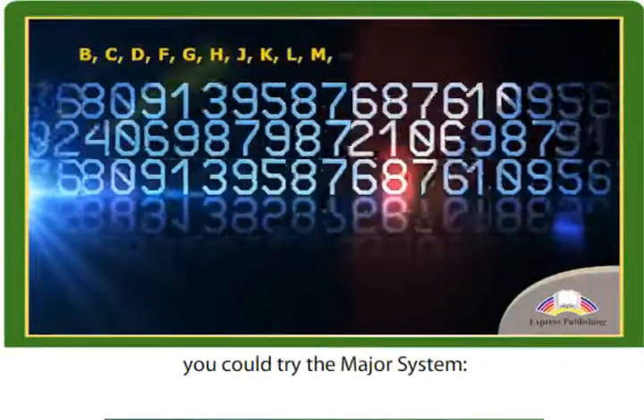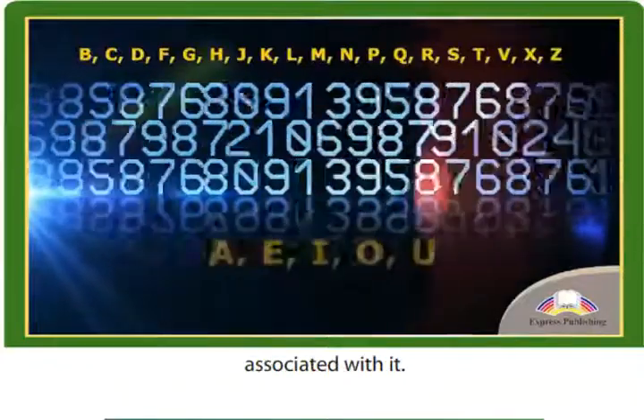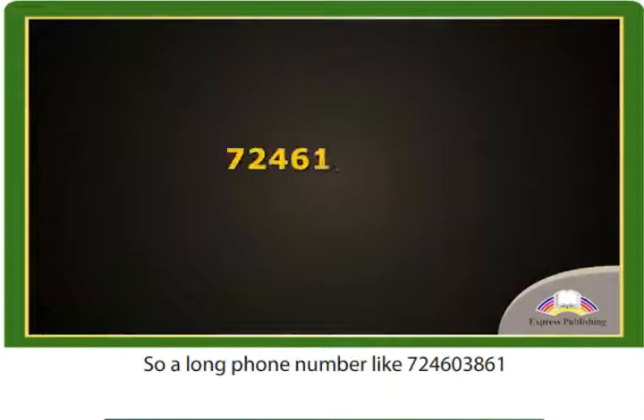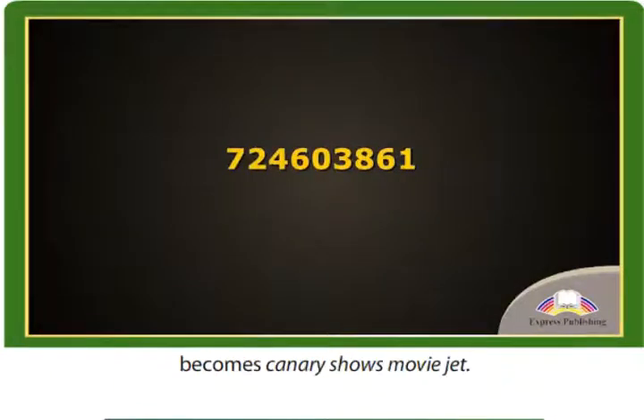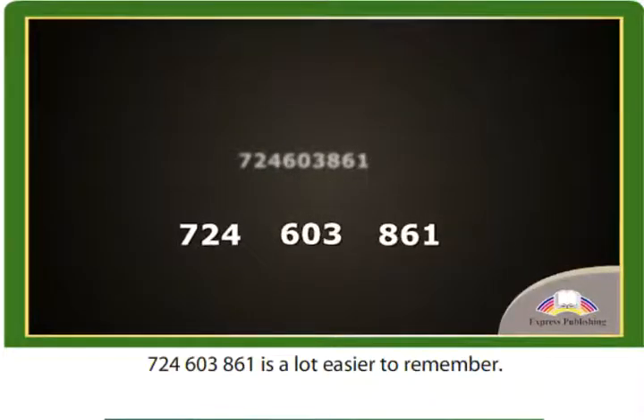For numbers, you could try the major system. Every number has a consonant sound associated with it. Vowel sounds can be added to make words, so a long phone number like 724-603861 becomes Canary Shows Movie Jet. If that sounds a bit complicated, try chunking instead. Break the number into smaller parts — 724-603861 is a lot easier to remember.